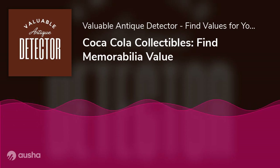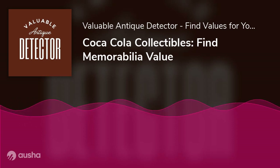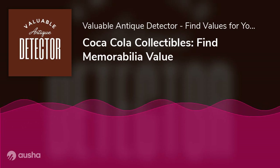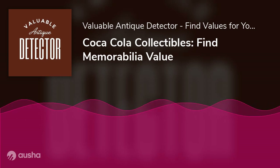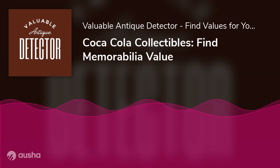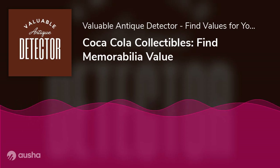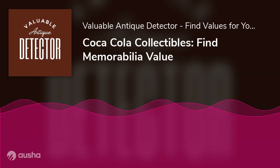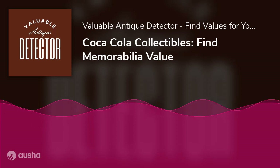Lillian Nordica advertising: Lillian Nordica was one of the most successful opera singers of her time. In 1904, she became the first opera singer to appear in a Coca-Cola advertising campaign.